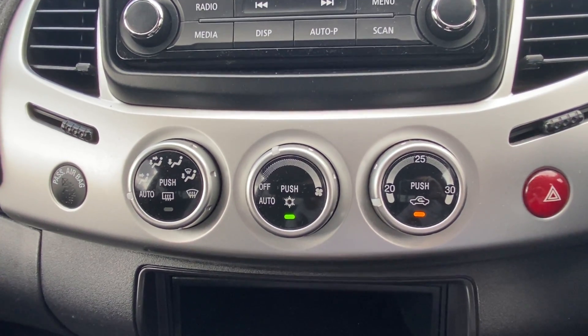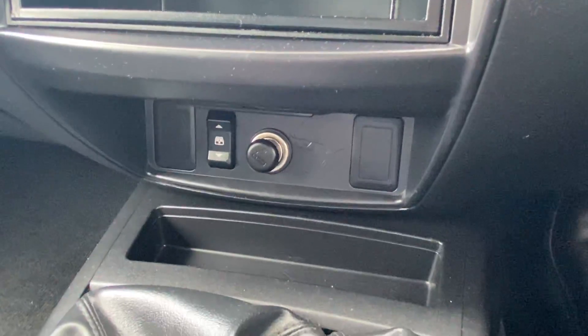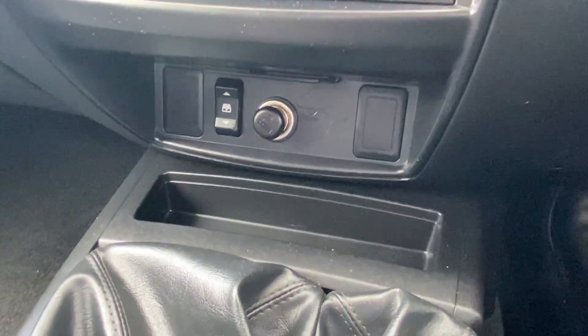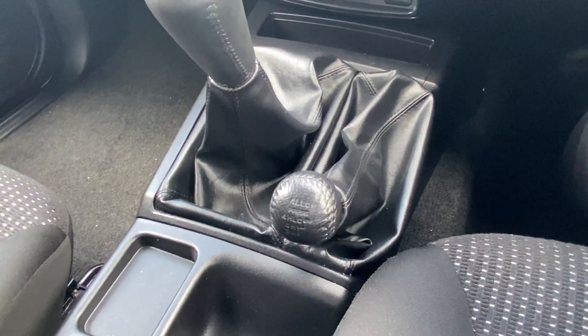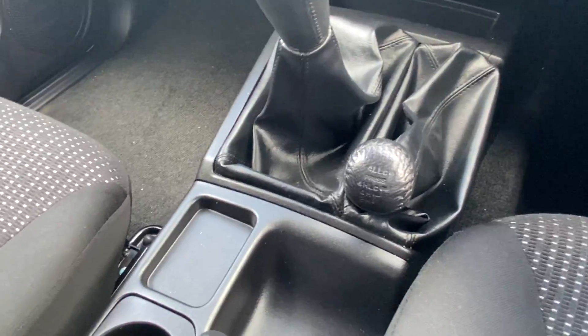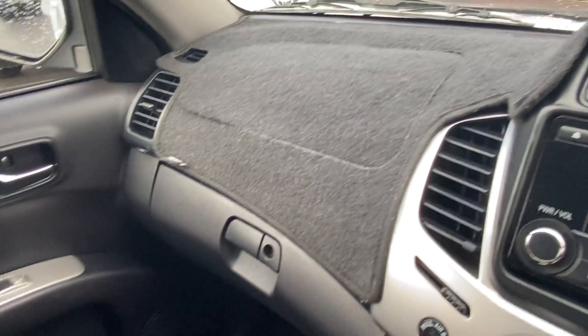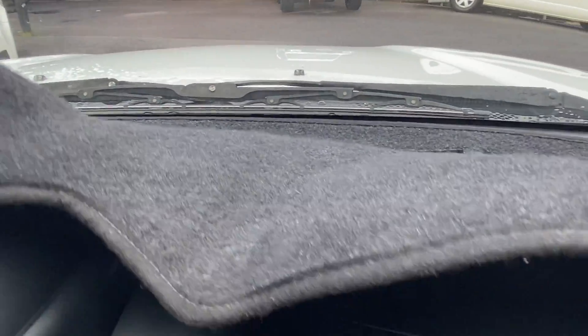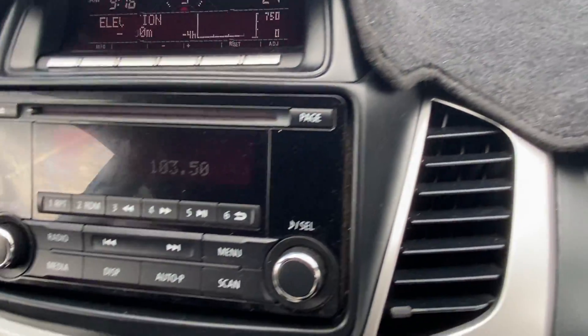Just below that we've obviously got all of our air conditioning controls. And down the bottom there we've got our 12-volt socket. It is obviously a five-speed manual with the four-wheel drive control there. As we can see, the interior — just like the body — is very clean and tidy, with no major cuts or tears. It does have a dash mat fitted, but lifting that up you can see underneath there is no fading or cracking — not trying to hide anything. They've just obviously wanted to look after it, which is always good.